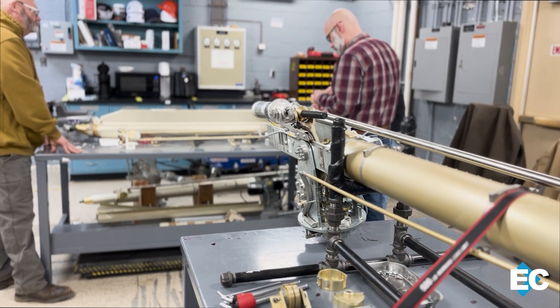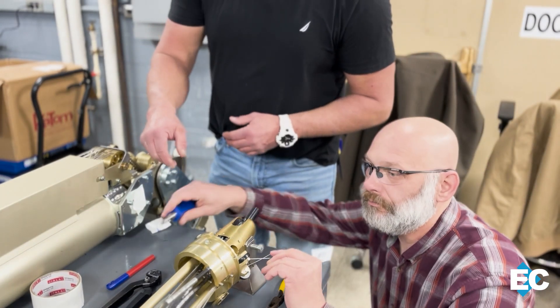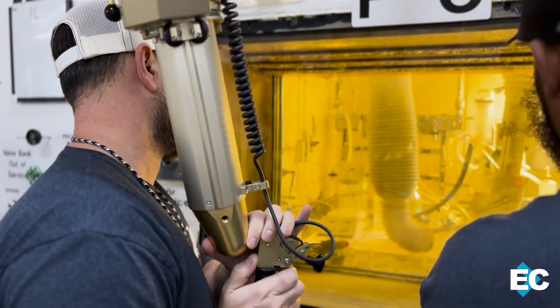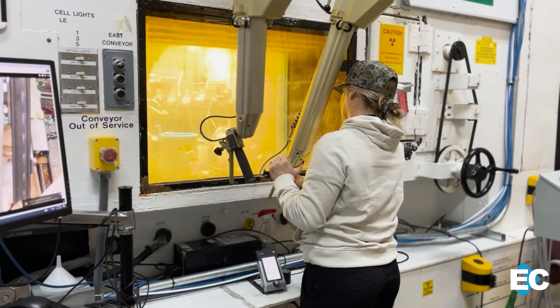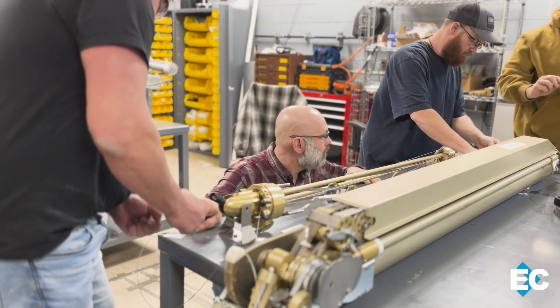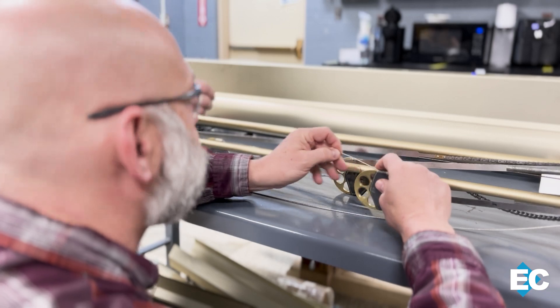Inside this Oak Ridge National Laboratory facility, there's a space dedicated to maintaining and repairing the crucial hands of the uranium-233 disposition project — state-of-the-art manipulators. They affectionately call it the man cave, the manipulator repair facility. Isotek has assembled a team of highly skilled millwrights to repair, assemble, and install these sophisticated machines.